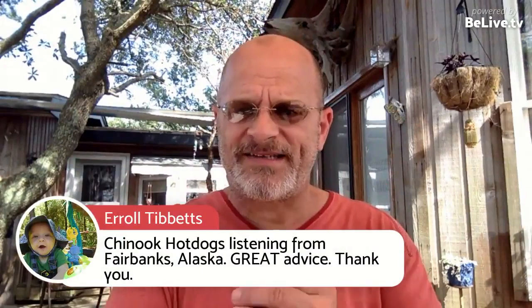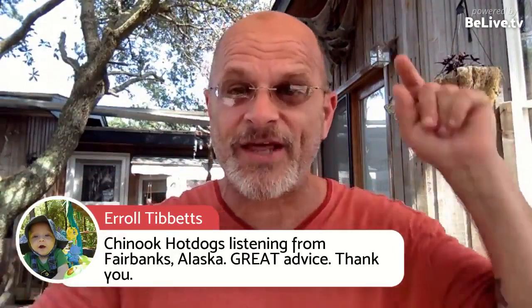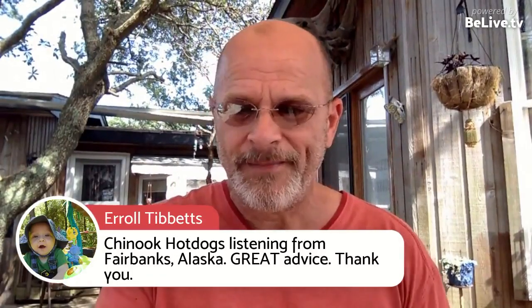So if you're wondering how, why, and what happened — that's why. Errol Tibbetts, Chinook Hot Dogs listening from Fairbanks, Alaska — great advice. Thank you, brother. Thank you for being a vendor of the week; we had them on vendor of the week before. Errol, thanks for being here — I love it, I'm glad you're here.